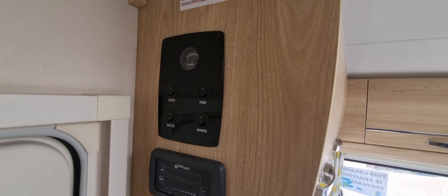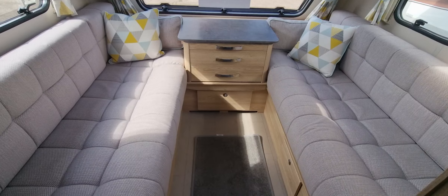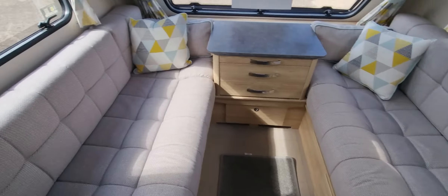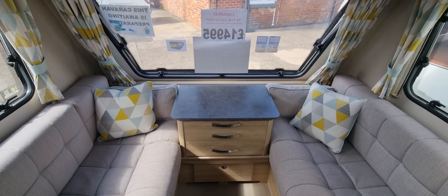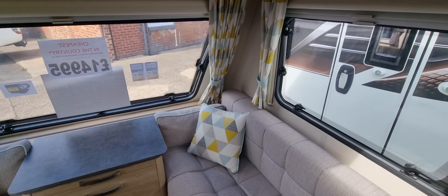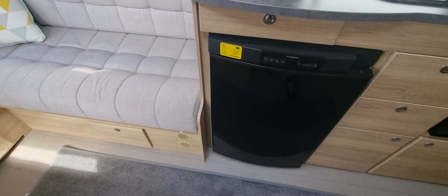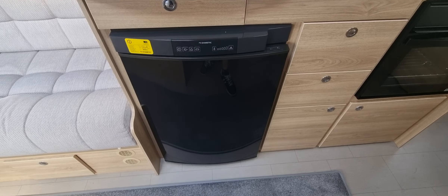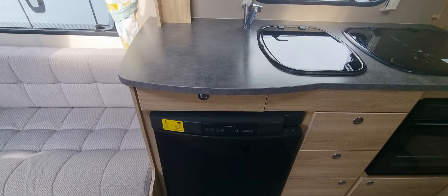Just inside now, this one has the blown air heating system. The front seating area can have two singles or convert into a double. There's a Dometic fridge which you can have on gas, electric, and battery.